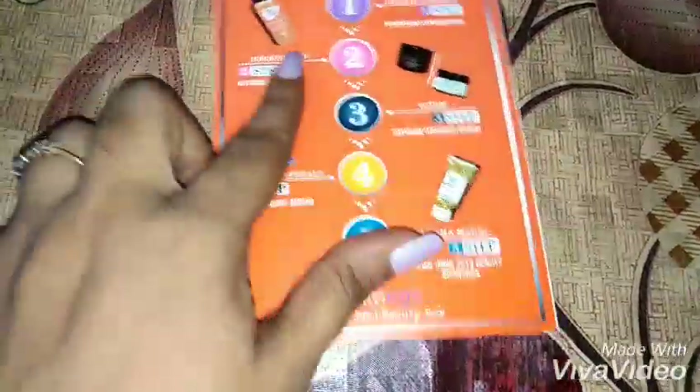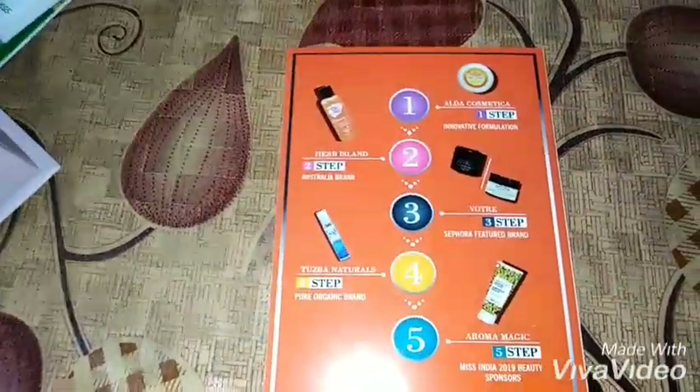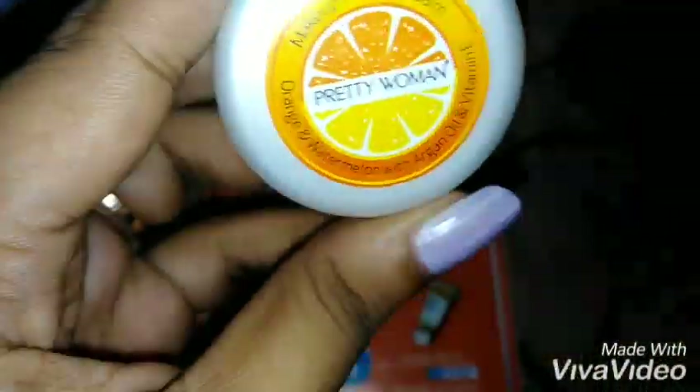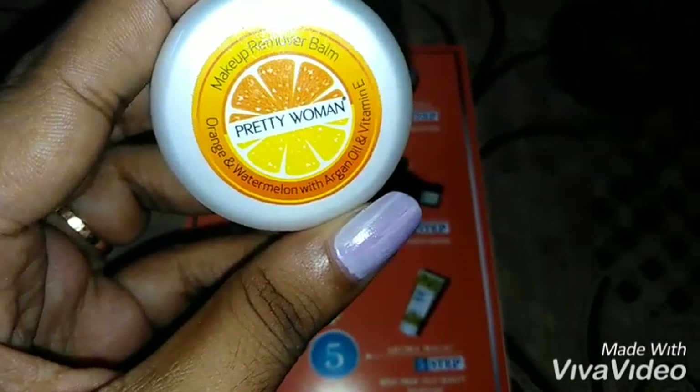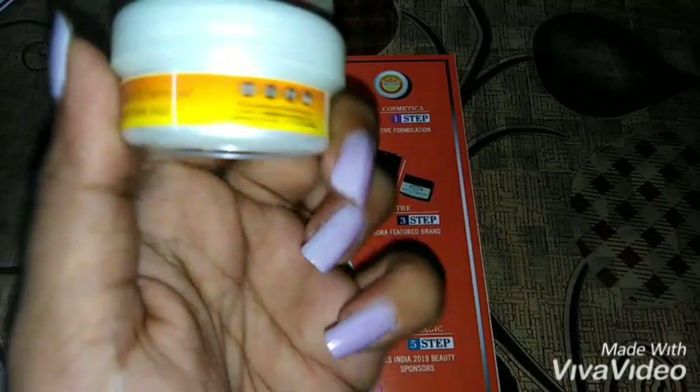According to the info card, the first step is the Pretty Woman makeup remover balm. It's enriched with orange, watermelon, argan oil, and vitamin E. It contains 9.5 grams of product. Manufacturing and other details are mentioned on the packaging — this is a makeup cleansing balm used to remove your makeup first.